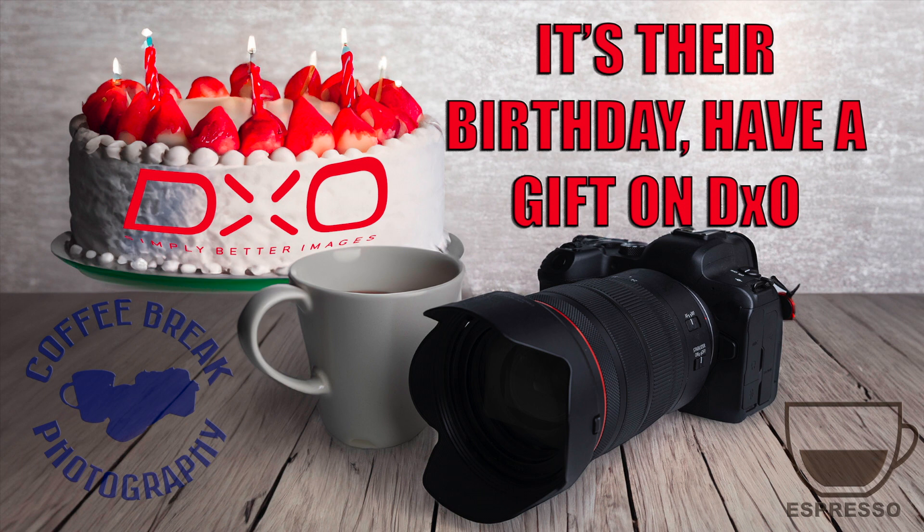Happy birthday to a photography software company — but unlike most birthdays, they give you the present. Hello, my name is Rich Dyson from Edinburgh Photography Workshop, and this is an espresso shot of Coffee Break Photography. In addition to the usual cup of coffee to accompany this video, we should cut a slice of cake, because today marks the 20th birthday of the French photography software company DxO.